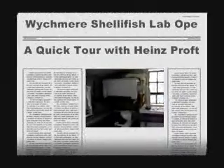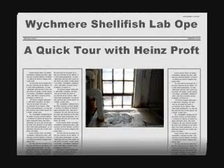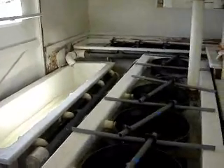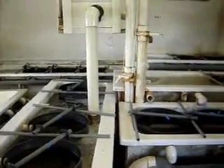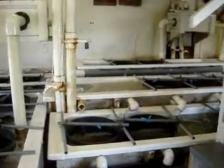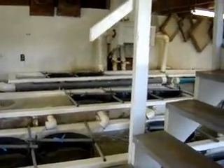The first thing you'll notice as we enter the shellfish lab is the sight and sound of water. It's water that provides the clams their food — phytoplankton — which is being pumped in from the harbor by two submersible pumps. The pumps run 24 hours a day, 7 days a week, from June through October.